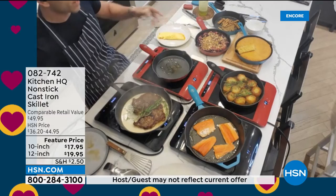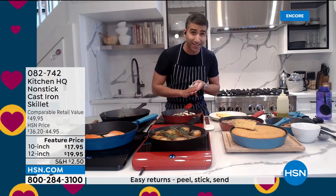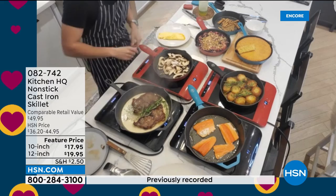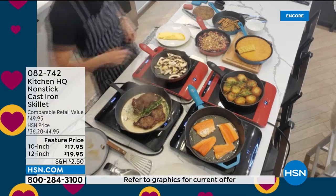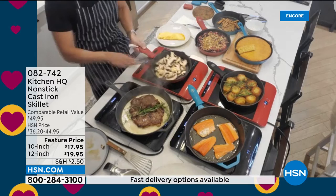The omelet slides right out. What really sets apart the Kitchen HQ cast iron is how non-stick it is — you never see a cast iron this non-stick. Just wipe it clean with a paper towel and it's good to go. Even if you've got old non-stick pans that have lost their coating, this is a great replacement. Excellent for heat retention, searing, non-stick ability, and easy cleaning.